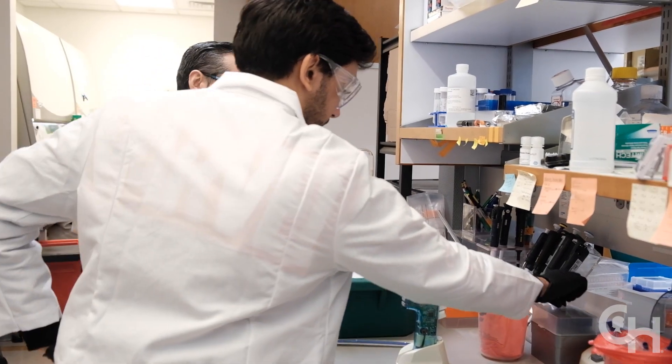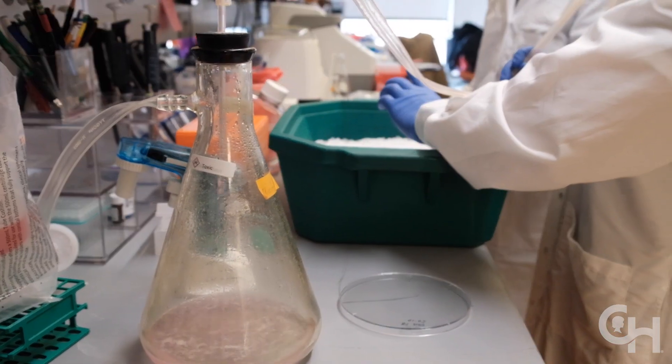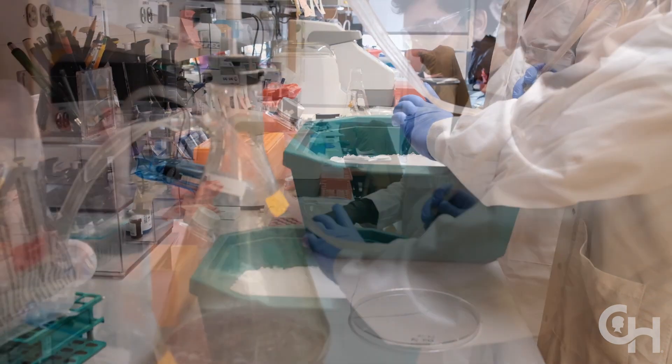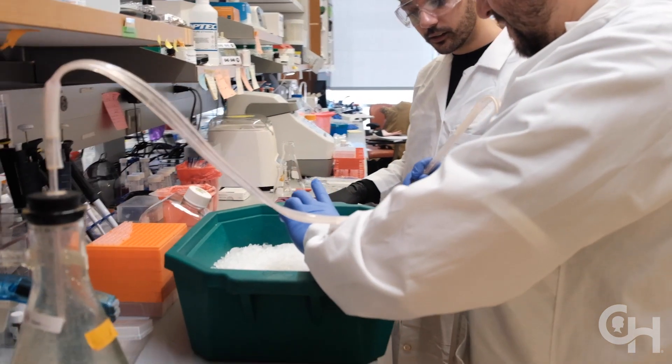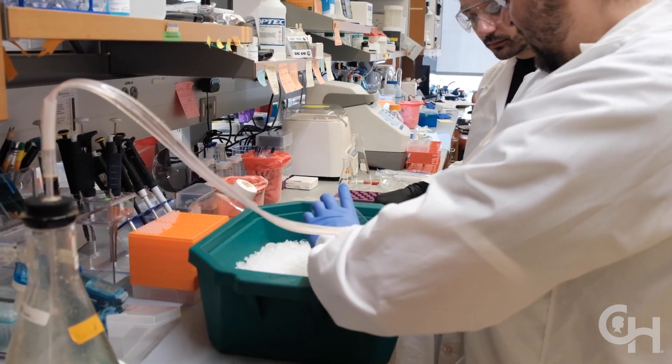I picked this lab to rotate in because I've heard good things about the lab itself, but I was also very interested in the research they're doing, especially because it's pretty unique. I am very interested in studying developmental disorders, and the fact that this entire lab is focused on that has been really interesting for me.